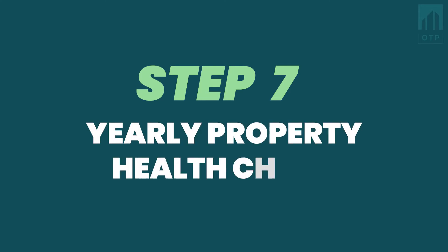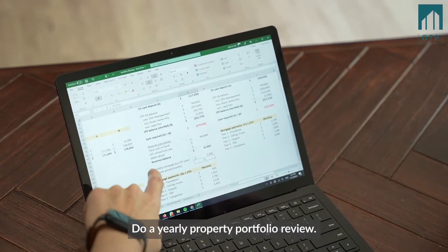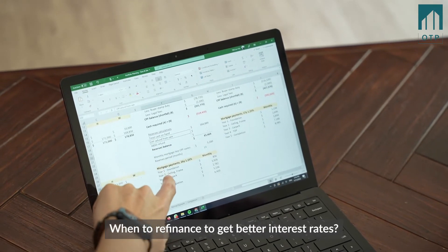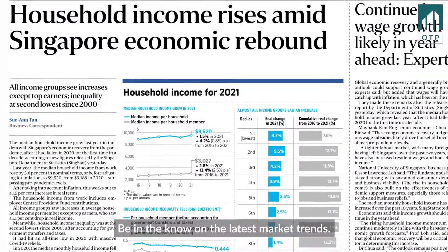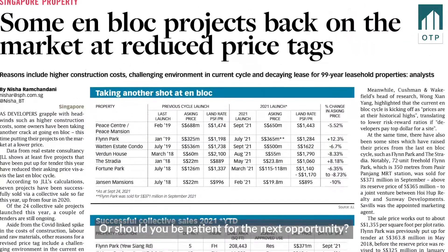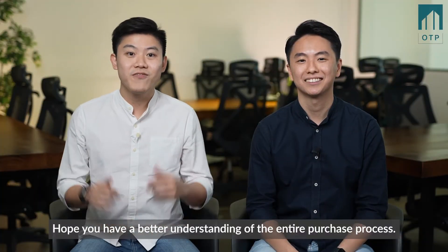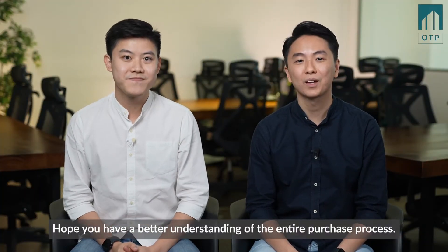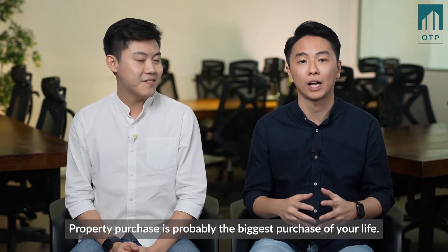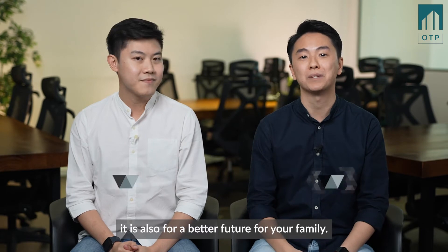Step 7: Yearly property health check. That's not the end. Do a yearly property portfolio review. Know when to refinance to get better interest rates. Stay informed of the latest market trends. Is it the right time to sell, or should you be patient for the next opportunity? We hope you have a better understanding of the entire purchase process. Property purchase is probably the biggest purchase of your life, and if you are buying a home, it is also for a better future for your family. Reach out to us to kickstart your journey with Own This Property. We'll see you soon.